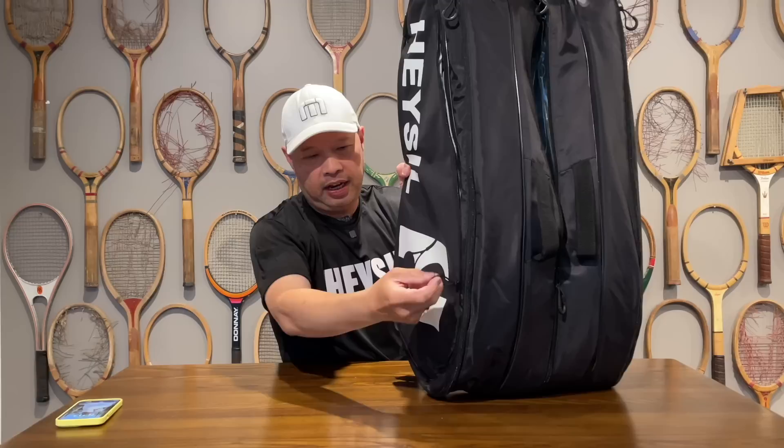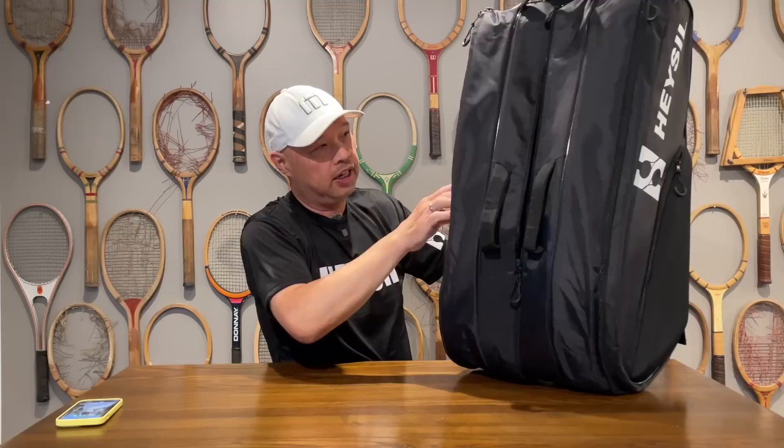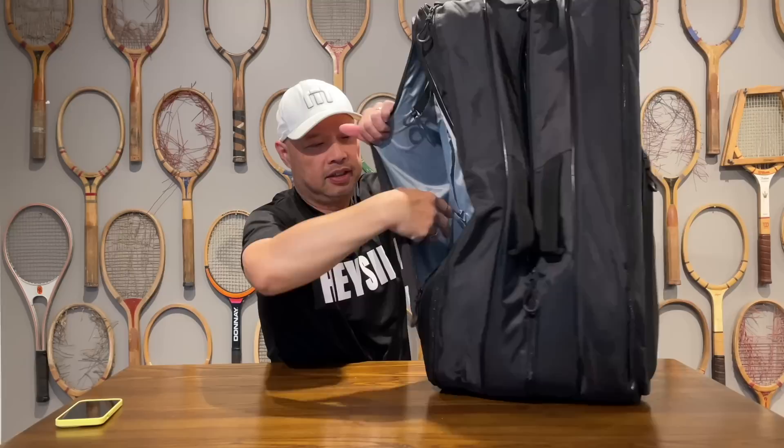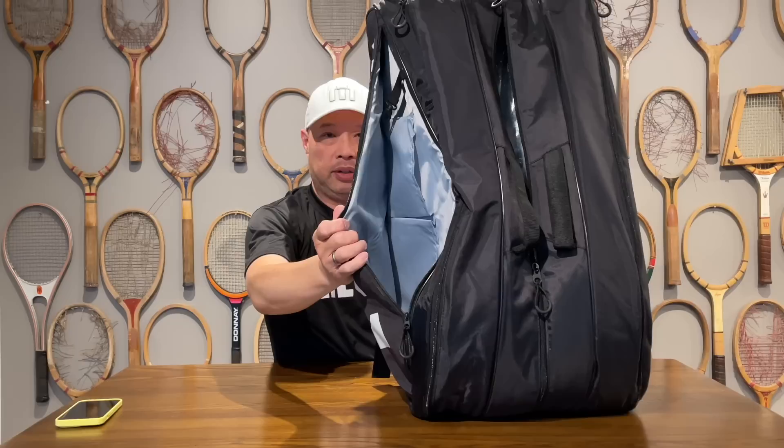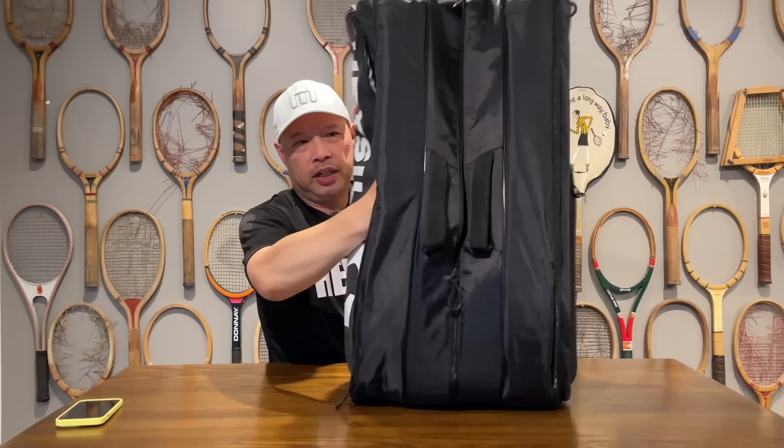First of all, check this out — easy zips and you've got a ring. Don't you love it when it just comes down like that? We got a big pocket and look at that key holder right there. That's a big compartment for your accessories — hopefully you have enough string reels, grips, or wallets to fill that. Maybe a couple cans of balls too.